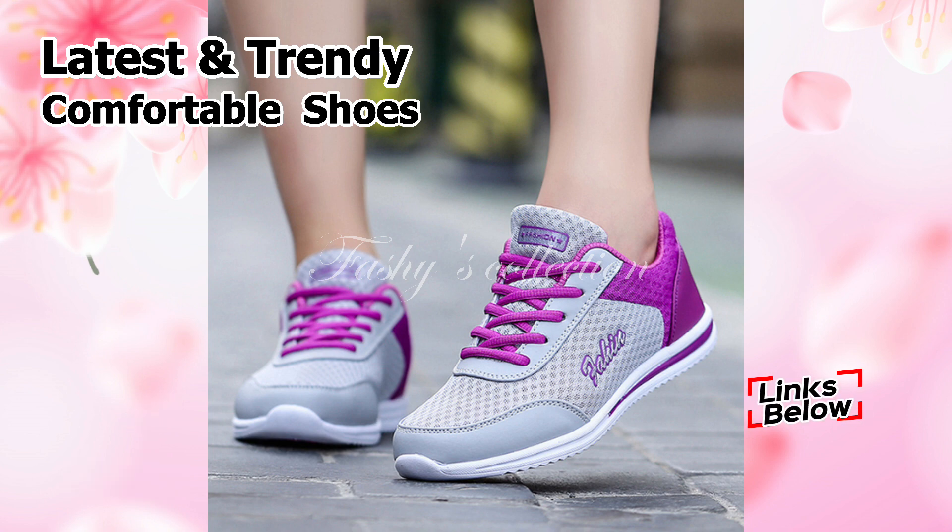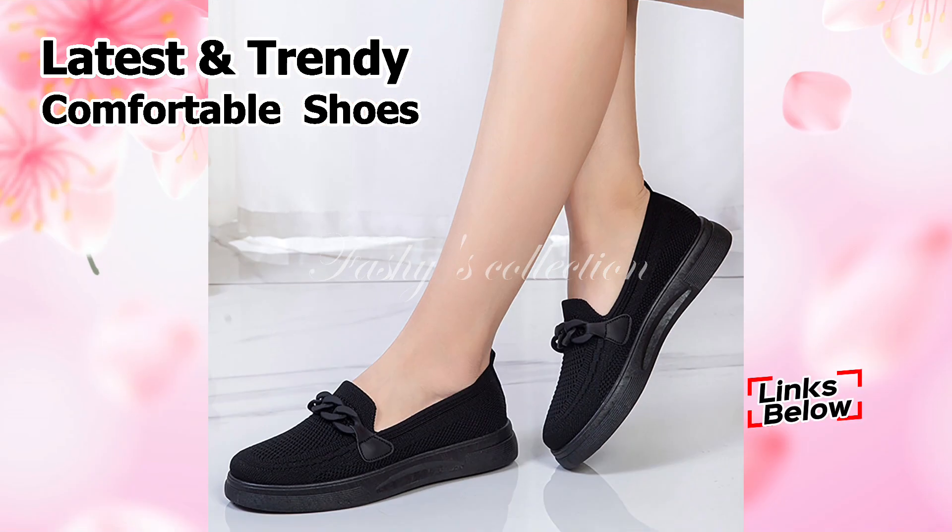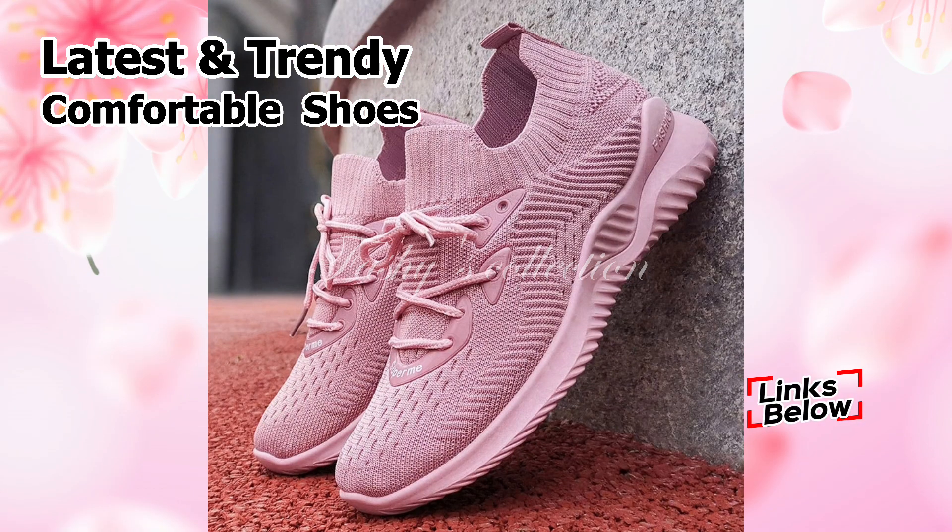You will notice the blue link there. You will be redirected to the official website when you click the link, where you can easily order one of these wonderful shoes from any country at any time. So what are you waiting for? Visit the links to purchase these shoes right away.